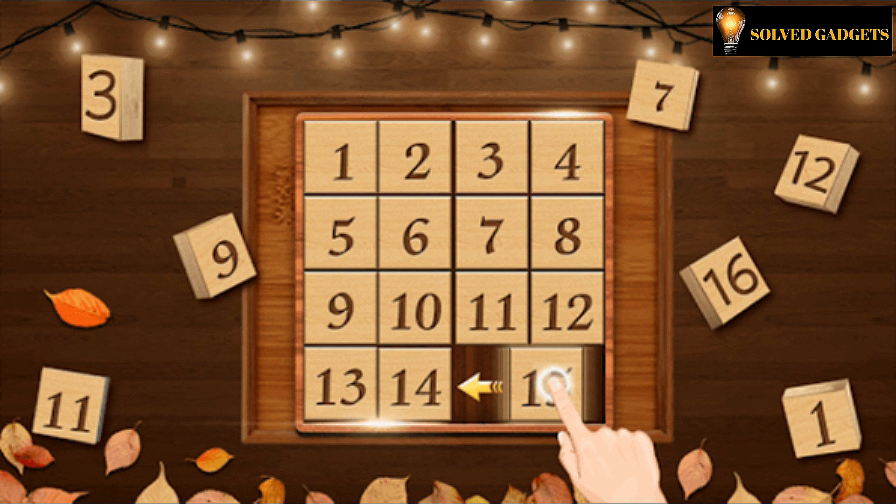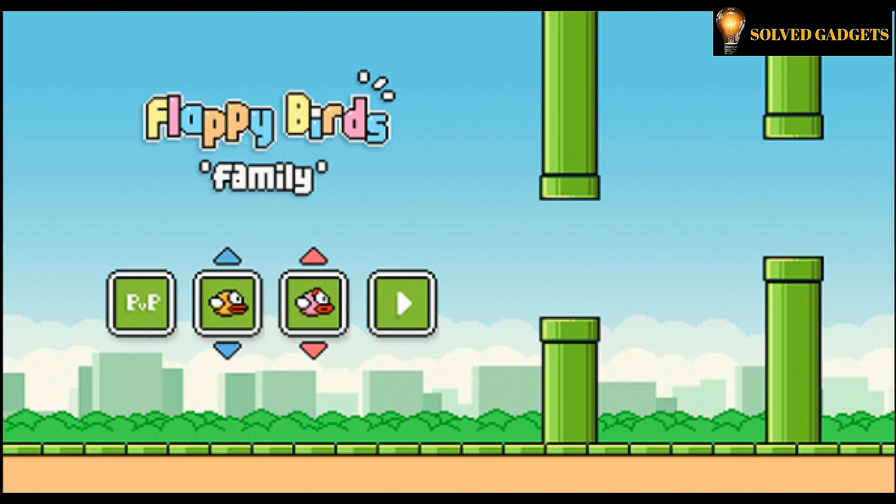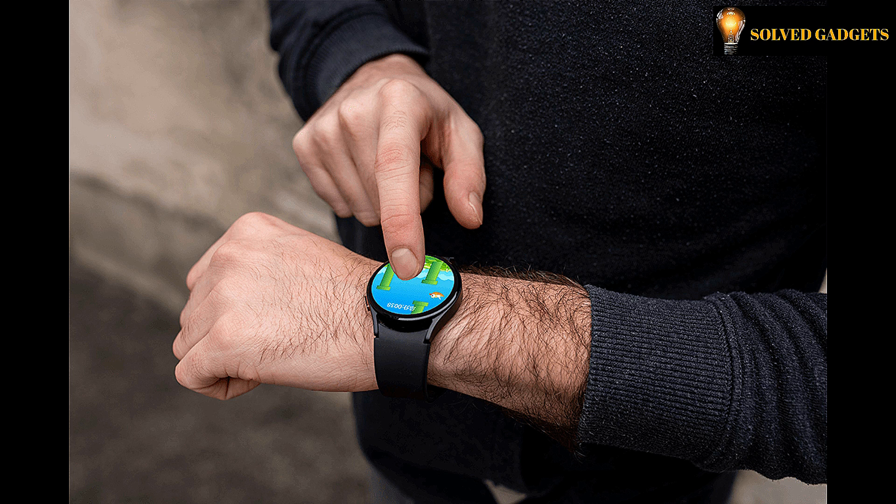KR Watch has two built-in games, Numbers Klotzky and Bridgain. Relax yourself and make daily life more interesting at any time and anywhere.